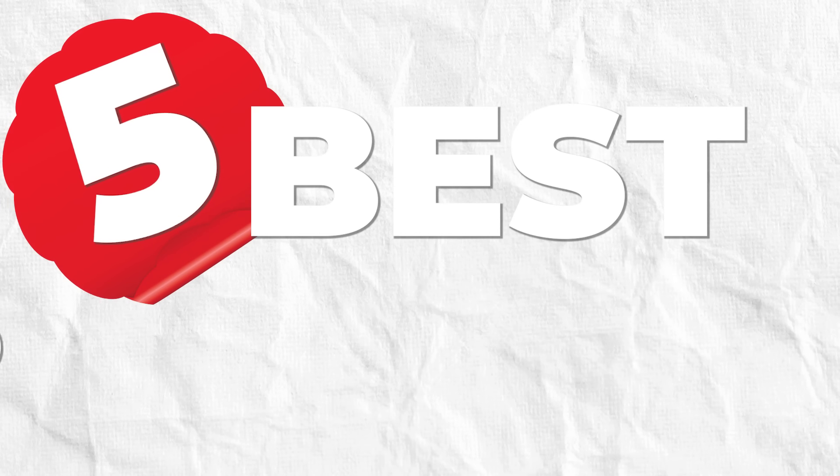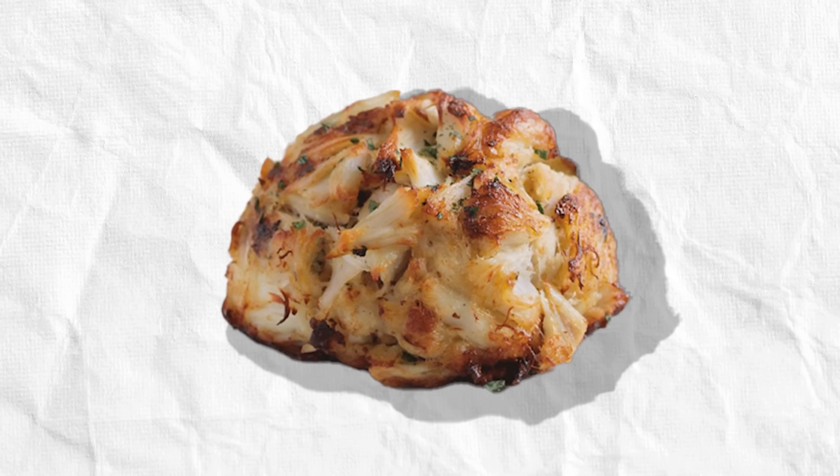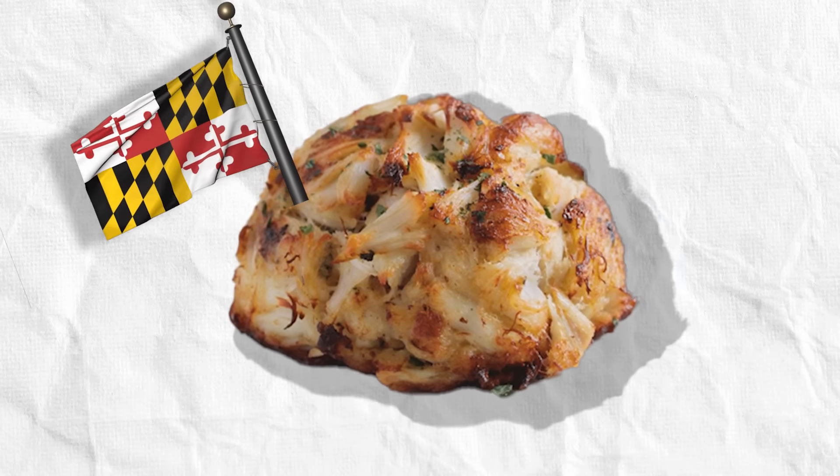In this video today, here's what I'm going to give you. I'm going to give you five of my favorite places to grab a crab cake in and around the city of Baltimore. So stay tuned — we're going to give these five places to you right now.